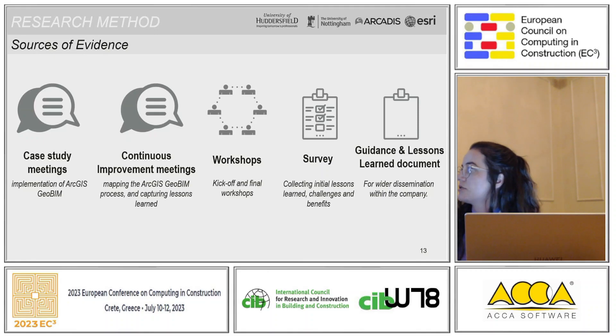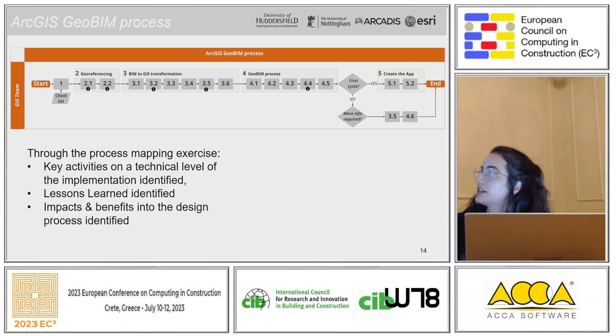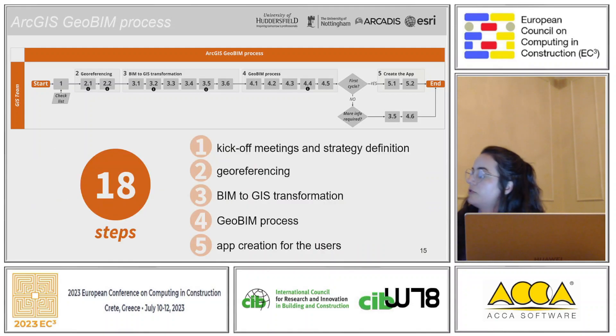Regarding the ArcGIS GeoBIM process, through the process mapping exercise we were able to identify key activities at a technical level. We also identified lessons learned from different perspectives — management, process, and technical — and the impact and benefits on the design process. For example, we were able to deliver a better product, reduce steps in the design process, and eliminate waste. It supported the formalization of hidden steps, identification of flows, and alignment with international standards. We identified 18 steps summarizable into five main areas: kick-off meetings and strategy definition, geo-referencing, BIM to GIS transformation, GeoBIM process, and app creation for users.